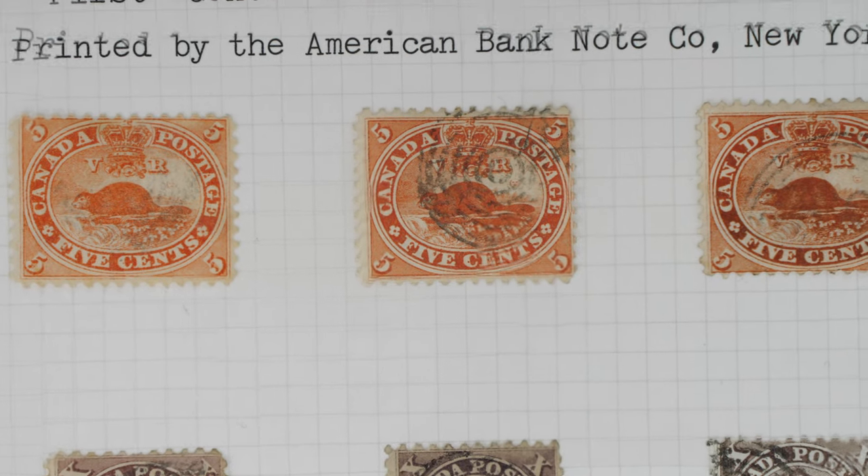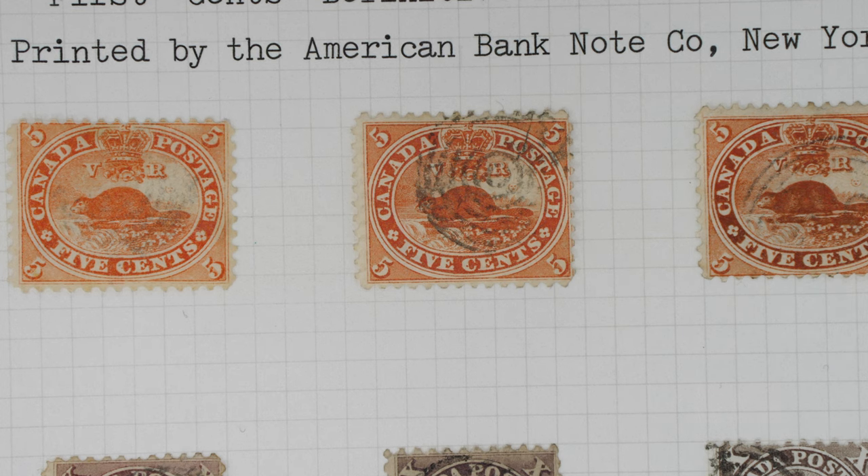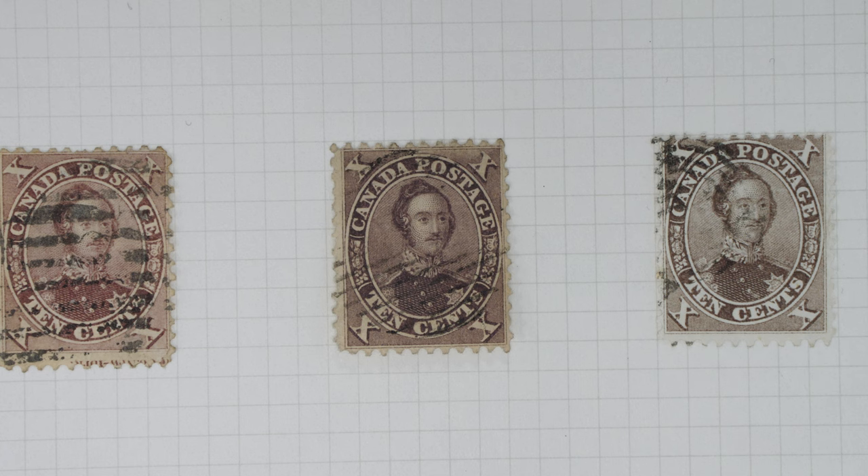Moving the page down, at the top here we have the stamps with a beaver design. You can't underestimate the importance of the beaver pelt trade — the whole of the rights to the Hudson's Bay area was given on the basis of a suit of clothes made out of beaver fur given to the English king. Really something — a very expensive product which was generally associated with the hat trade, so that's given pride of place. And then of course the Queen and the Prince Consort, Queen Victoria's husband.